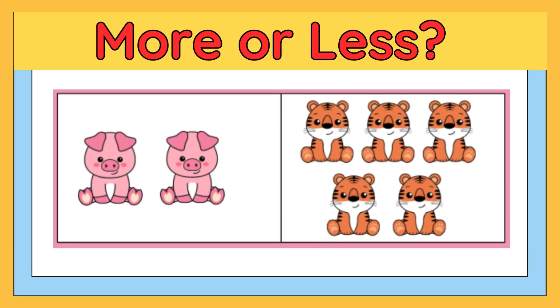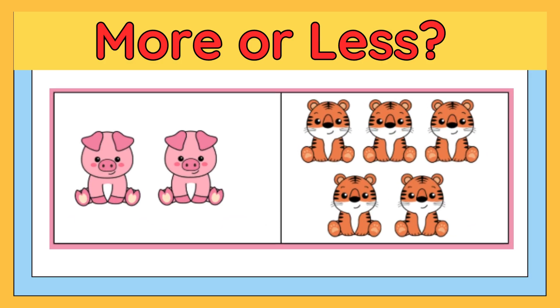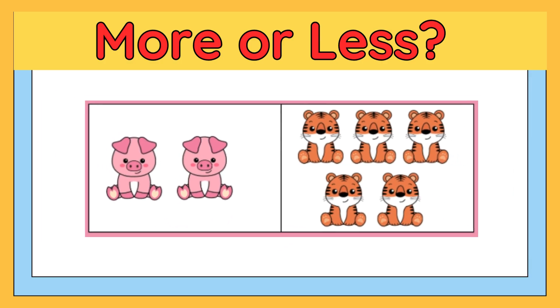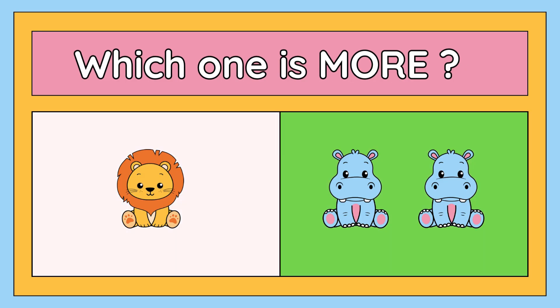Hi friends, welcome to my channel. In this video you have to tell me which one is more and which one is less. Let's get started. Look at the picture carefully and tell me which one is more: one lion or two hippos? Yes, your answer is absolutely right — two hippos are more than one lion.